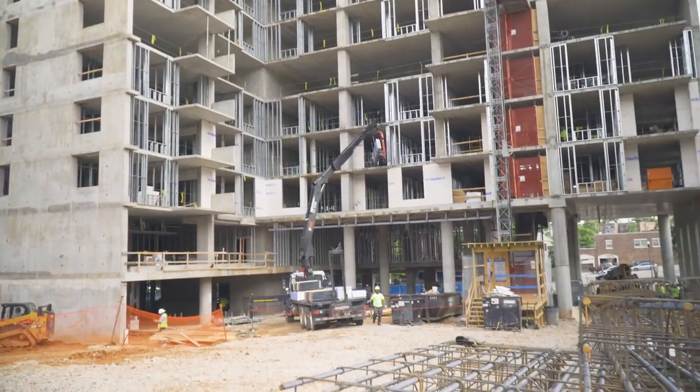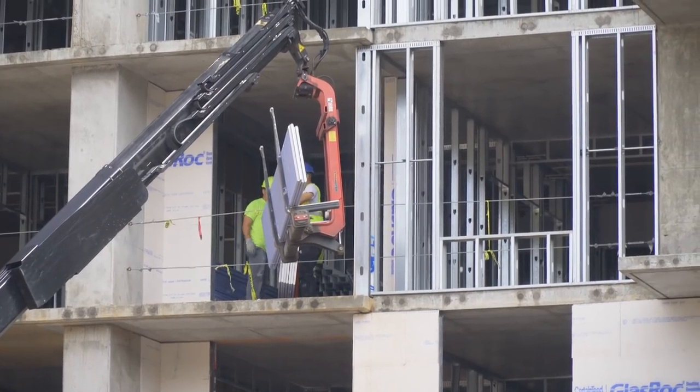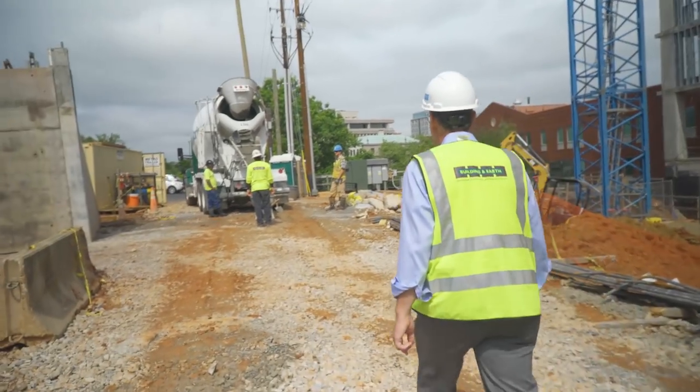My name is Jeff Cowan. I'm the president of Building and Earth Sciences. I've been working in this field since 1983 and we started Building and Earth about 20 years ago. We are a geotechnical firm. We provide geotechnical exploration services as well as construction materials testing.